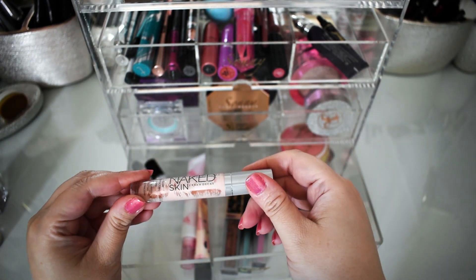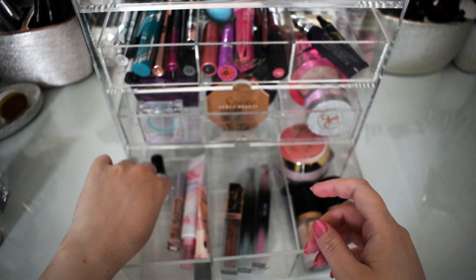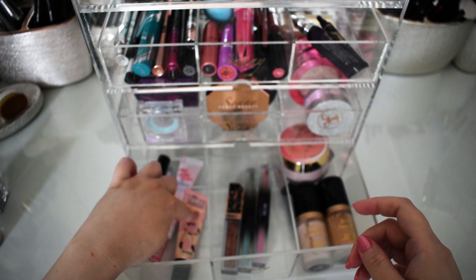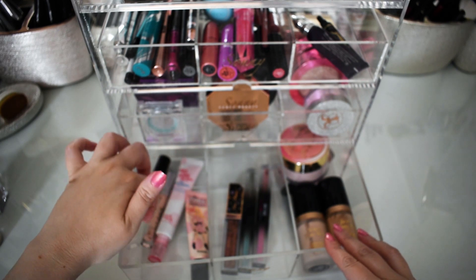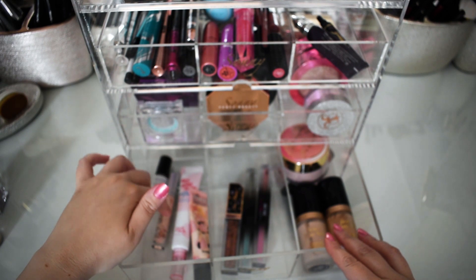I'm still working on this Naked Skin color corrector, and the Smashbox Photo Finish Primer Water — I'm also still working on this. The Pore Filling Primer Professional Pearl from Benefit — I'm keeping that in from last week.